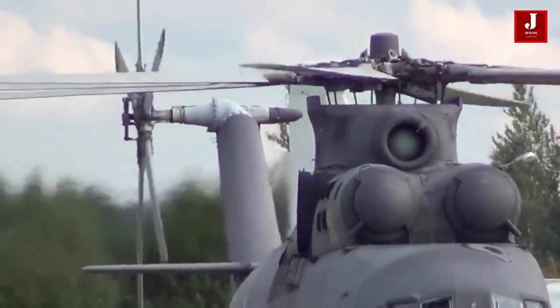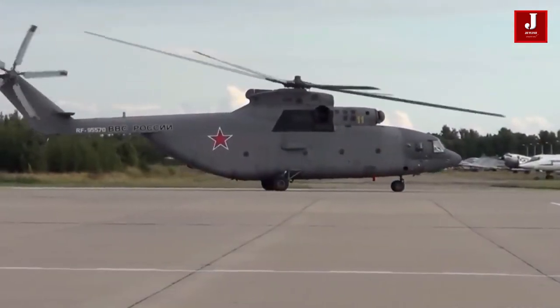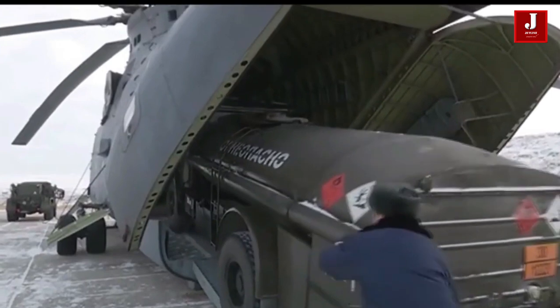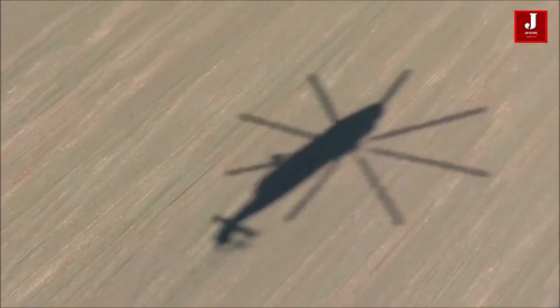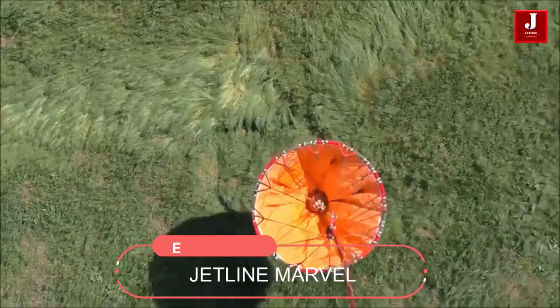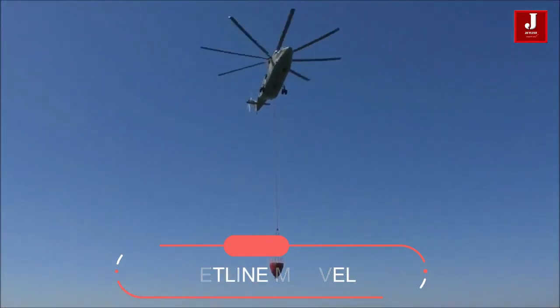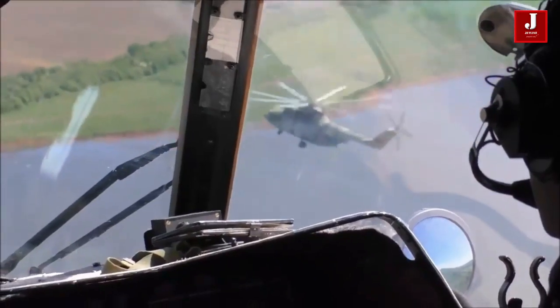The Mil Mi-26 helicopter is the world's biggest production helicopter. It's known as the Halo in the West, and it's reportedly in operation in 20 countries, including India and Russia. Its design process began in the 1970s and it first flew in 1983, capable of carrying loads as large as the Lockheed Martin C-130J. Its interior will hold 80 soldiers with gear or 60 stretchers, depending on configuration.